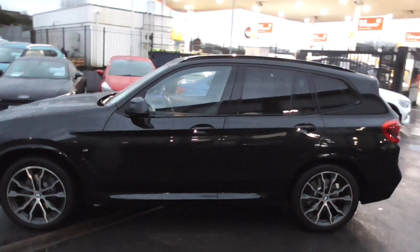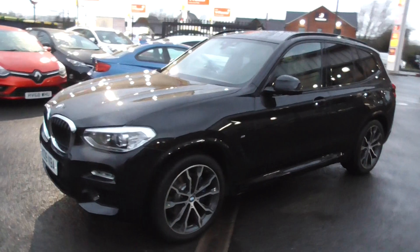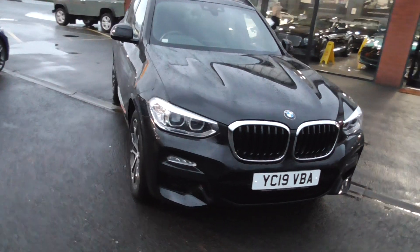Harman Kardon sound, sports seats, full leather — you name it, it's got it. Lovely, lovely car. Not daft money this — very, very nicely priced car.